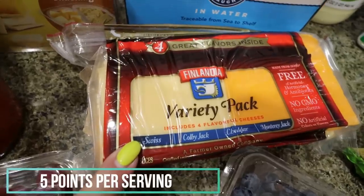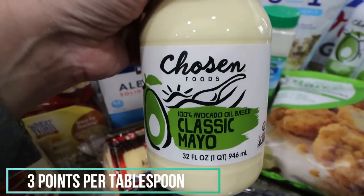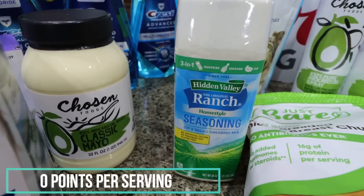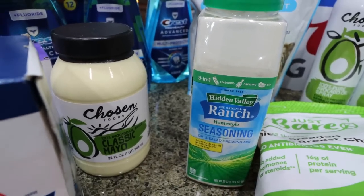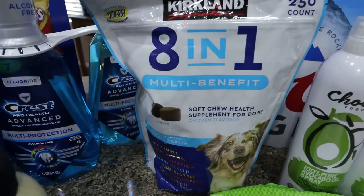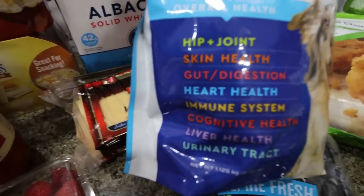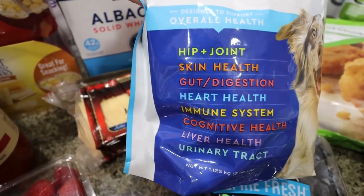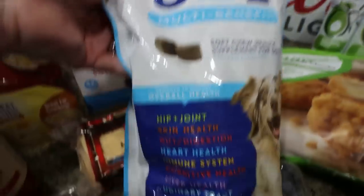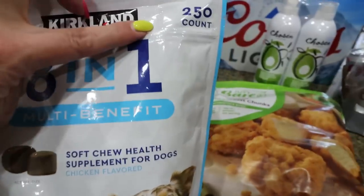A big variety pack of cheese because we don't have any sliced cheese. My favorite mayo is the Chosen Foods avocado mayo, and we did not bring our mayonnaise with us. This big thing of ranch seasoning was only $9.99 — I love to put it on chicken and vegetables, so it'll be easy to have on hand. I did grab the 8-in-1 supplements for the dogs. We've been giving all three dogs these every single day, and when I took Diesel to the vet here in Arizona, the vet said these are a great chew. I believe it's $29.99 for 250 per bag.